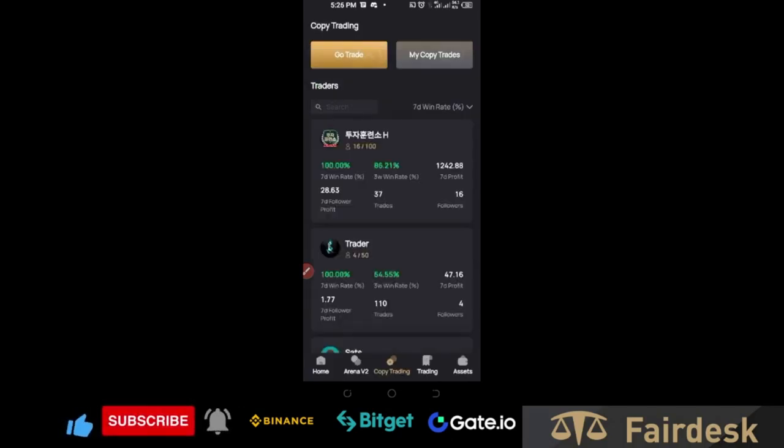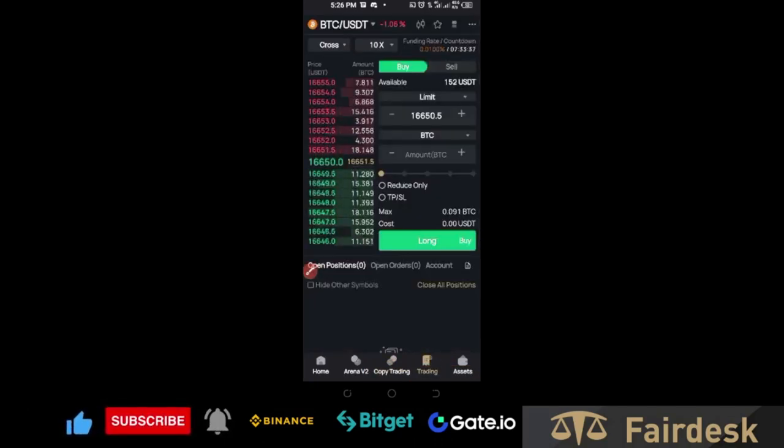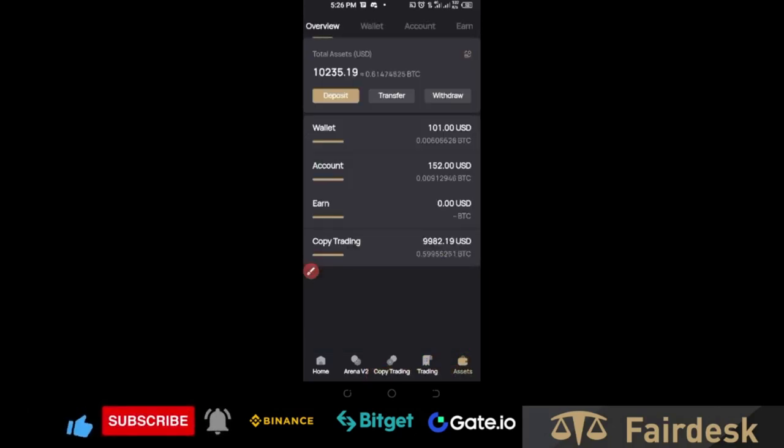Once you follow me you can start copying my trades. I don't trade every day, but every trade I take is intended to be a winning trade, so you can go about your daily business and start making money. The next option takes you to the trade interface — by default it opens the futures trading interface. If you want to access your funds, go to the asset option for a summary, and use the deposit option to add funds to your FairDex account.